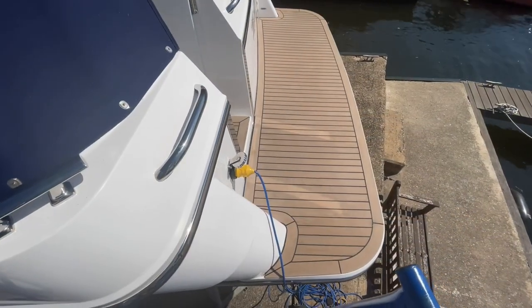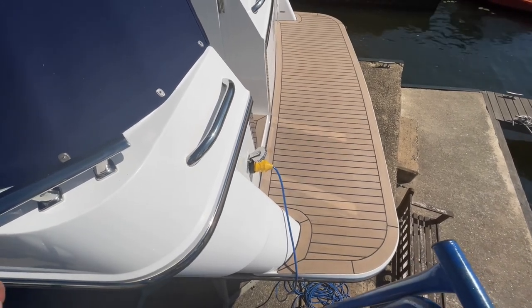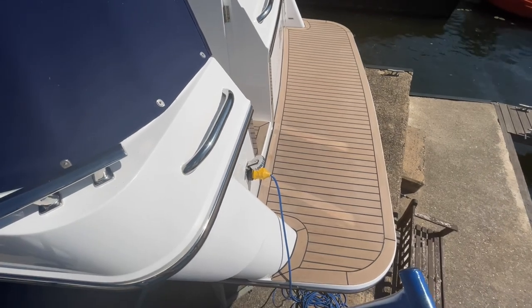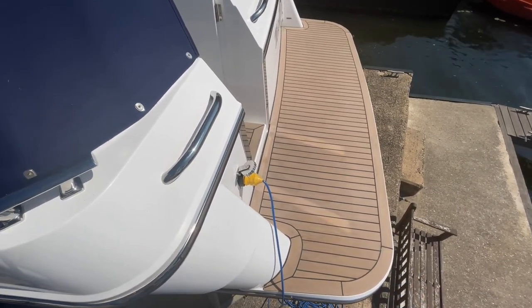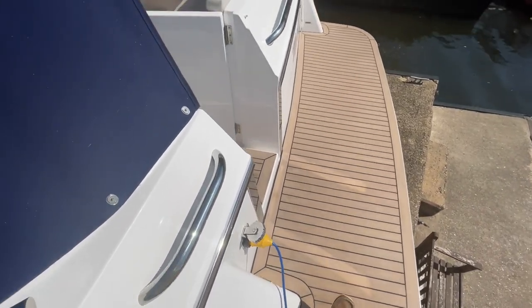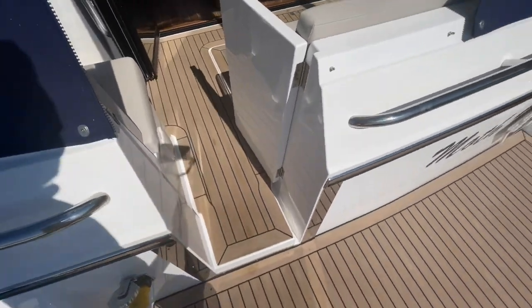The boat's out on the hard standing, but it's just an easy way to demonstrate. One of the joys of a 32 sedan — or any sedan boat — is that if you're stern-to moored with pontoon access, it's ever such an easy boat to get onto and move around. Just an easy step over, coming off the ladders onto the swim platform, which is a nice wide swim platform.